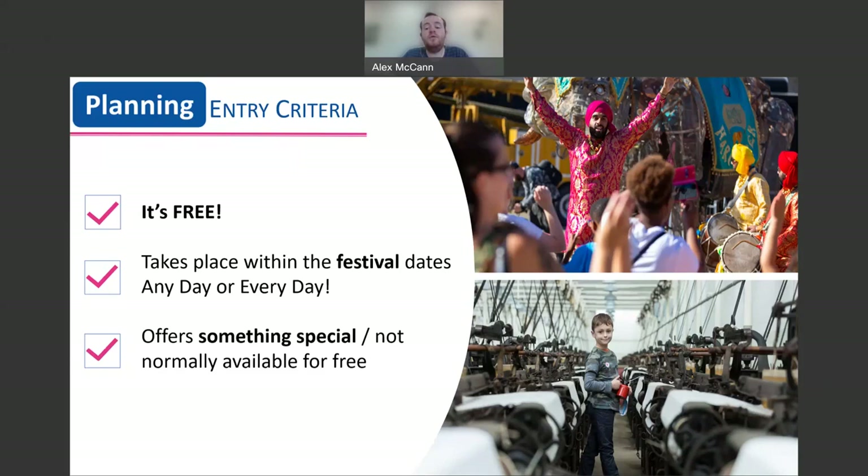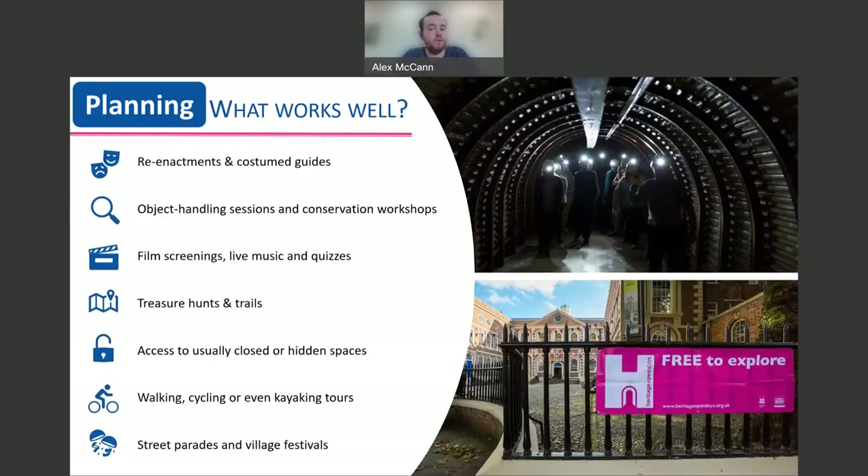This does also apply for digital events too, so your event can't just link to your website which has information and activities available at other times of the year. Here are a few examples of what works well with Heritage Open Days events: re-enactments, film screenings, treasure hunts and trails — there are lots of opportunities for you to try something new without the pressure of a paying audience. There are numerous case studies and other event examples available on our website.